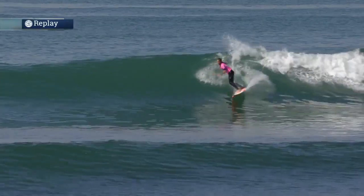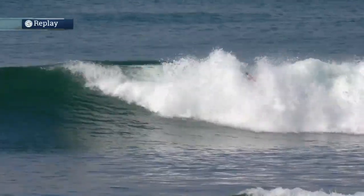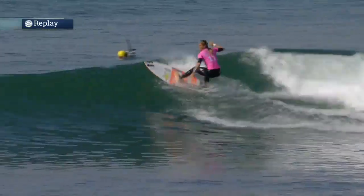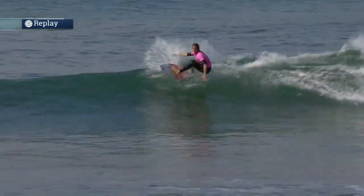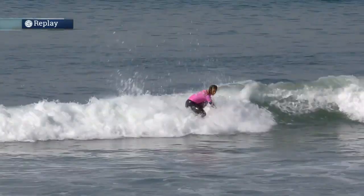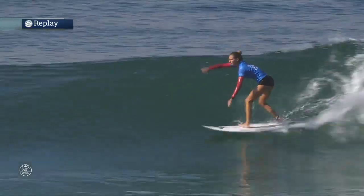The wave here — you talk about dream waves for Lowers. This is one for Courtney. She saw that moving down the line, attacks that first section, climbs that whitewater, and sets up the inside section. This is where the Lowers wave starts to really wind up — it slows down a little bit. The pace is there, so you're able to do a full variety and different gamut of maneuvers. She knew that, showed some variety, had the combination of major maneuvers, had the flow, gets a little innovation and flare at the end of that wave. So it's going to be a good score for Courtney, with a bit of pressure too.